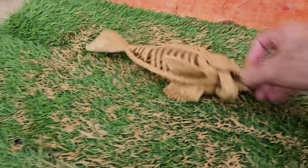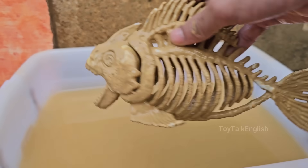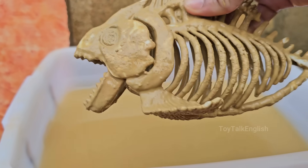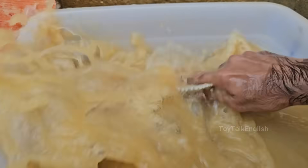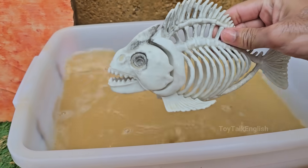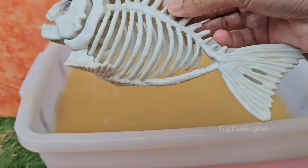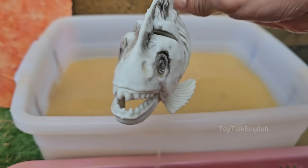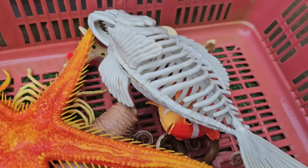Piranhas live in South American rivers, especially the Amazon basin, as well as some lakes and floodplains. Piranhas have interlocking triangular teeth that are perfect for slicing flesh — they're so sharp that local people use them as tools. Piranhas have excellent smell and hearing, helping them detect blood or movement in the water from far away.